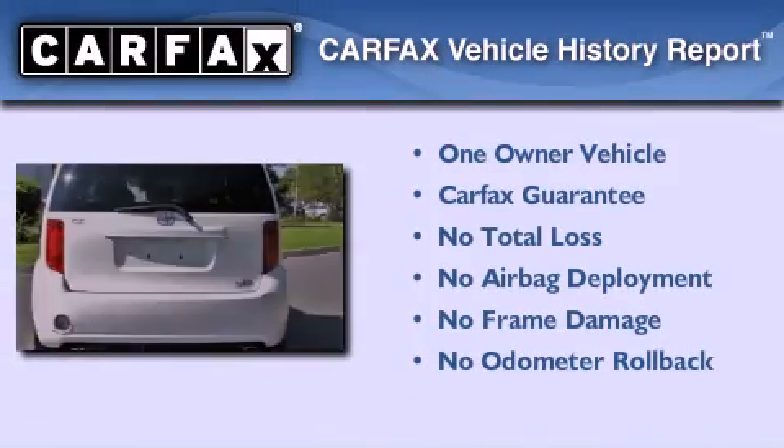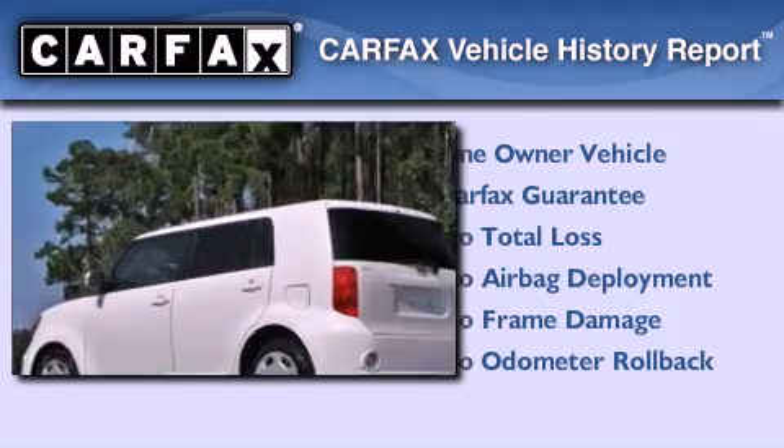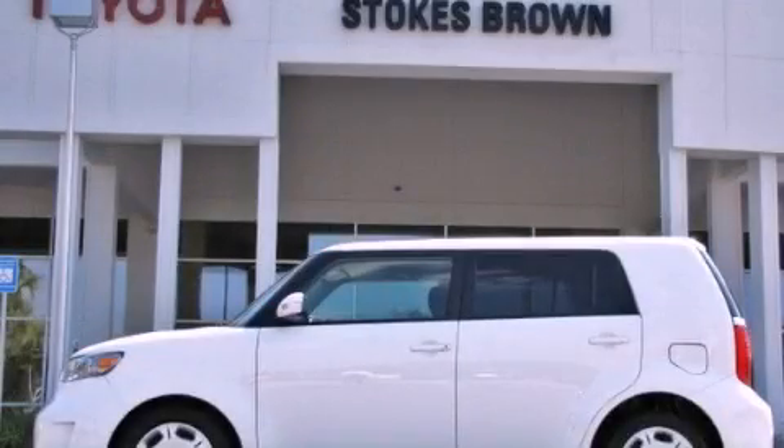This Scion has had only one owner and it qualifies for the Carfax buy-back guarantee. Stop by today and test drive this automobile for yourself.